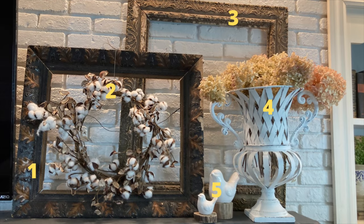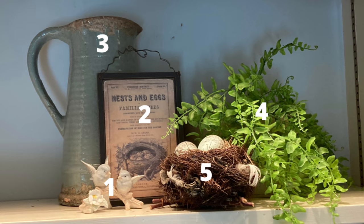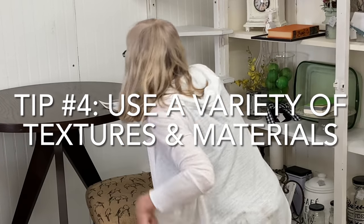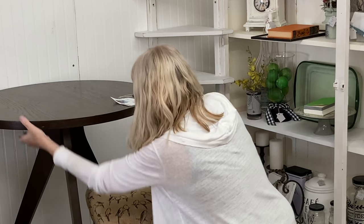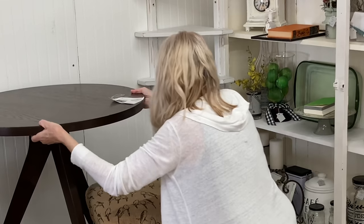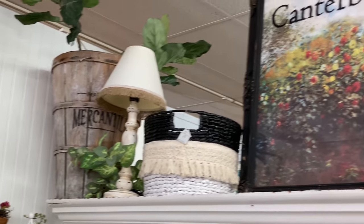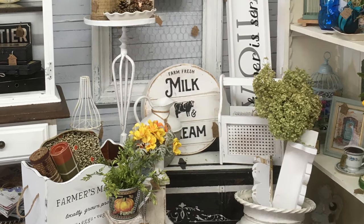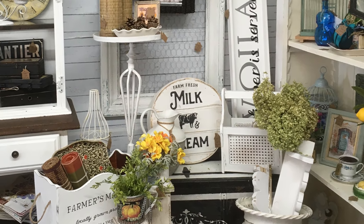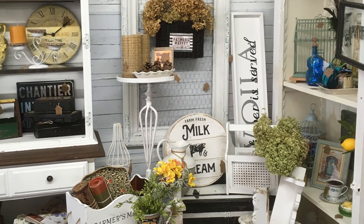Always try to incorporate a variety of texture, whether you are creating a large display or a small vignette at home. Textural variety adds a great deal of visual interest. In this nearly all-white display, interest is created through the use of texture — primarily the chicken wire, the caning in the basket, and the dried hydrangeas.